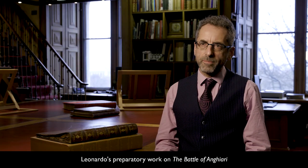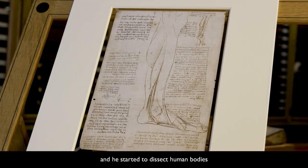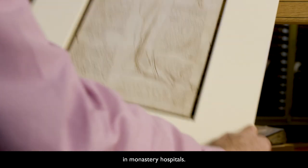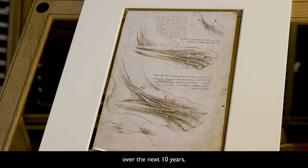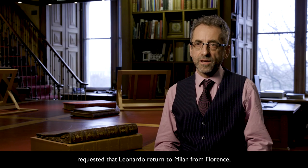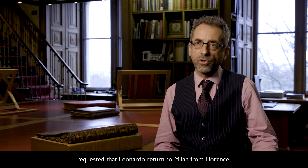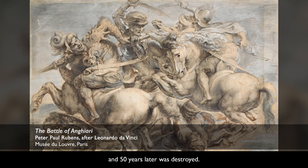Leonardo's preparatory work on the Battle of Anghiari led him back to the study of the human form, and he started to dissect human bodies in monastery hospitals. Anatomy was to become one of Leonardo's great pursuits over the next 10 years. Unfortunately, in 1506, the French occupiers of Milan requested that Leonardo return to Milan from Florence, and the Battle of Anghiari sadly was left unfinished and 50 years later was destroyed.